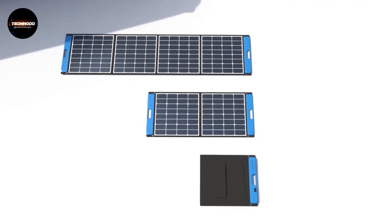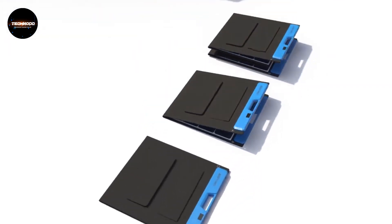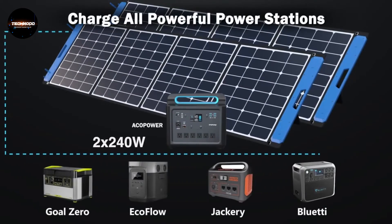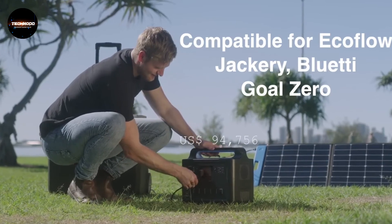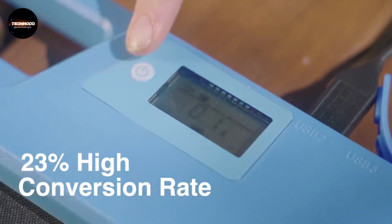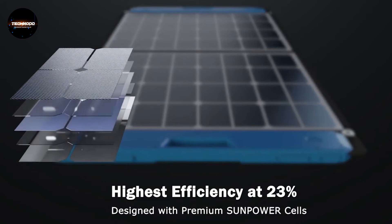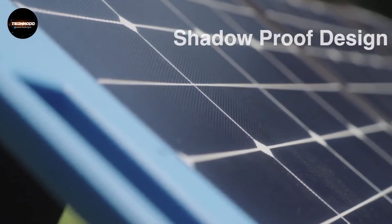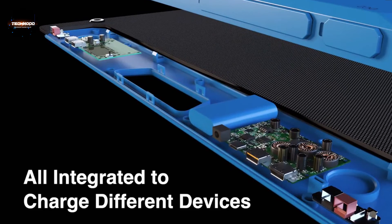Take it anywhere. So, how was my today's review video?